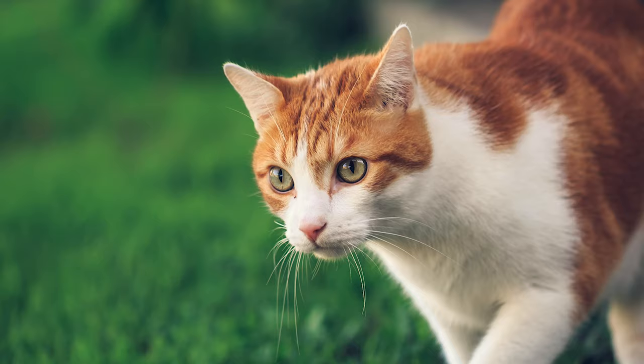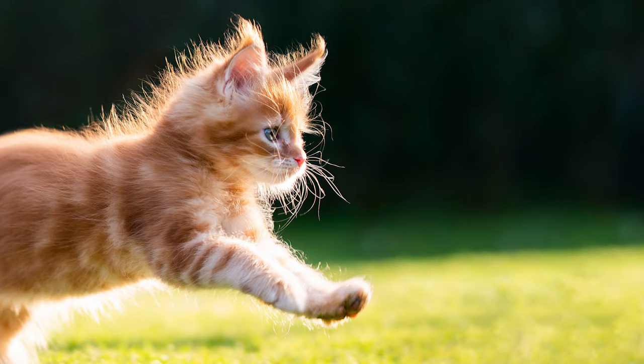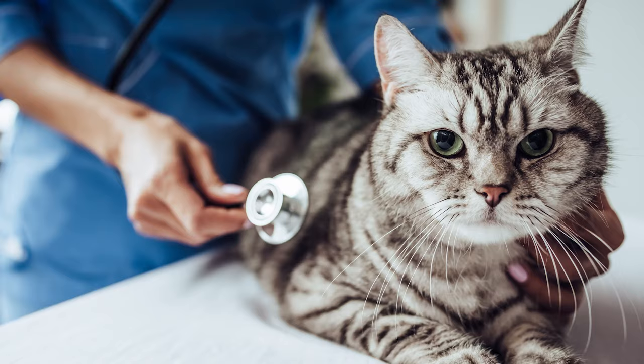Regardless of which version of Revolution you choose, you're going to want to apply it each month to keep your cat protected over time, and it's only available with a veterinarian's prescription. You can use it on cats aged six weeks or older. There are formulations for smaller or larger cats, so make sure you're getting the right one. A three-month supply is going to cost somewhere between $73.14 and $86.99 depending on which formulation you buy, breaking down to about $24.38 per dose.